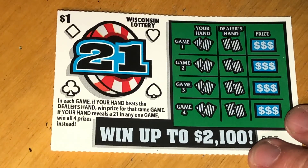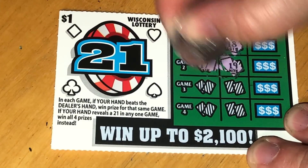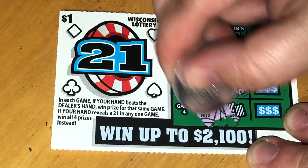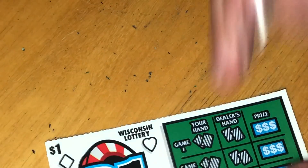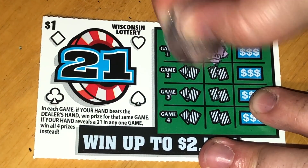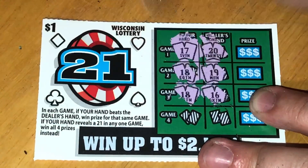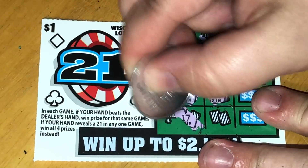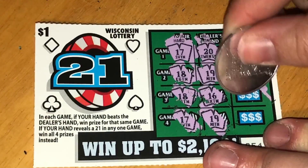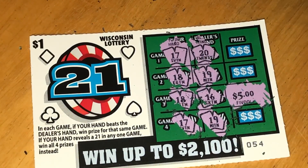Two more left — number 53 and 54. Ticket 53: 17 versus 18. 17 versus 19. 18 versus 20. 19 versus 20 — bummer. Last chance: we have 17 versus 20. 18 versus 20. 18 versus 19. 18 versus... oh, there we go — we got a win! 18 over 16. Then 17 and 19. So just this one win right here. Oh nice — $5! That's a great way to end this.